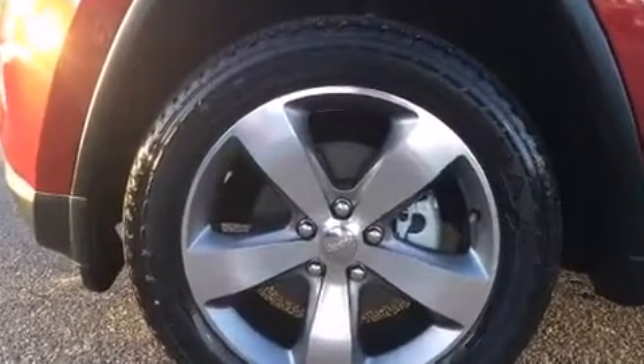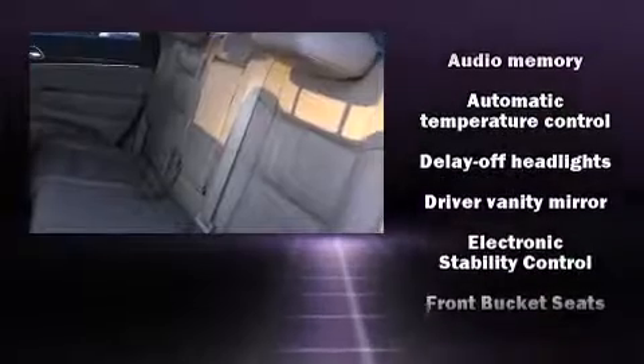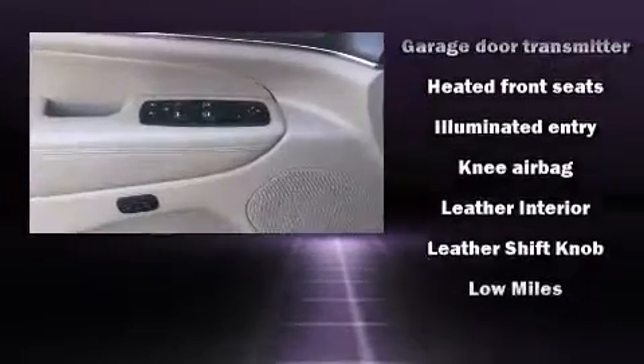Jeep also prioritized safety and security with features such as dual front impact airbags with occupant sensing airbag. Anti-whiplash front head restraint. Ignition disabling. And four-wheel disc brakes with ABS.